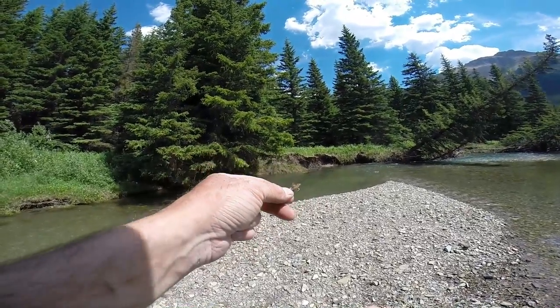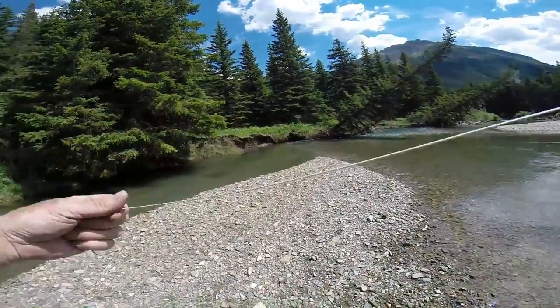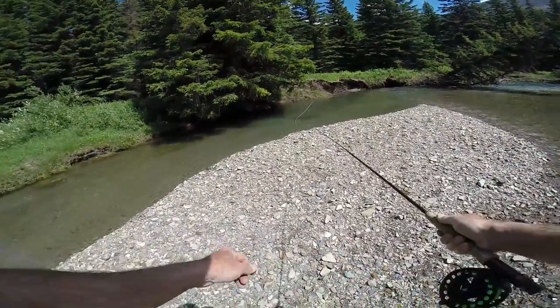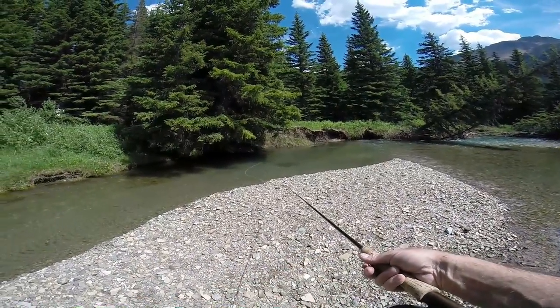So here's this Elkira caddis by Silvertip Fly Company. There was a trout jumping in there, so we'll see if he's interested in the caddis.